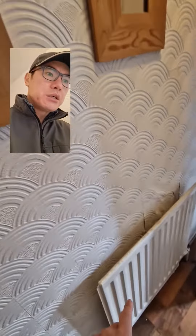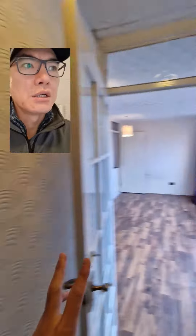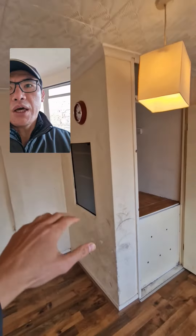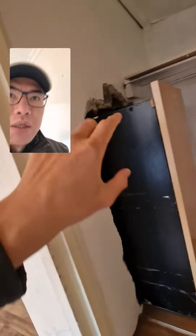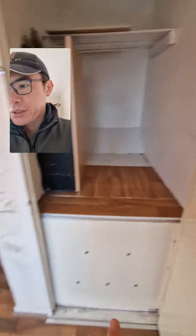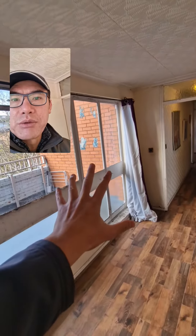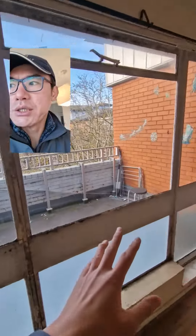New radiators — actually just need new TRVs. All this can be stripped back and cleared out. I think we take that wall out — no, it's a brick wall, so that's going to stay. We need to fix that and make good all this. All the floor can go and that would need to be replaced. Double glazing along here as well, then we just make good the outside.